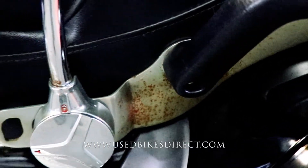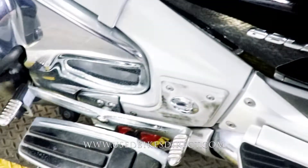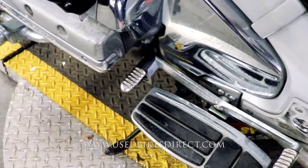Taking a look, just a little bit more of those rust spots back here as well. This particular one does have floorboards with a heel-toe shifter — definitely comes in handy.